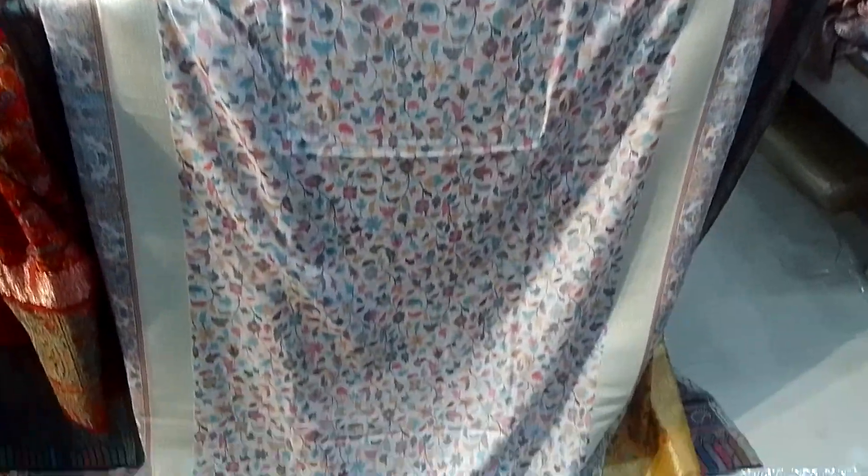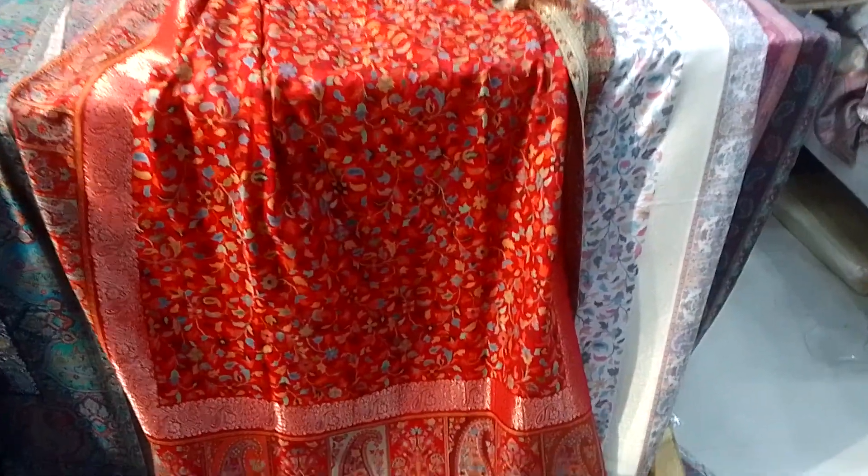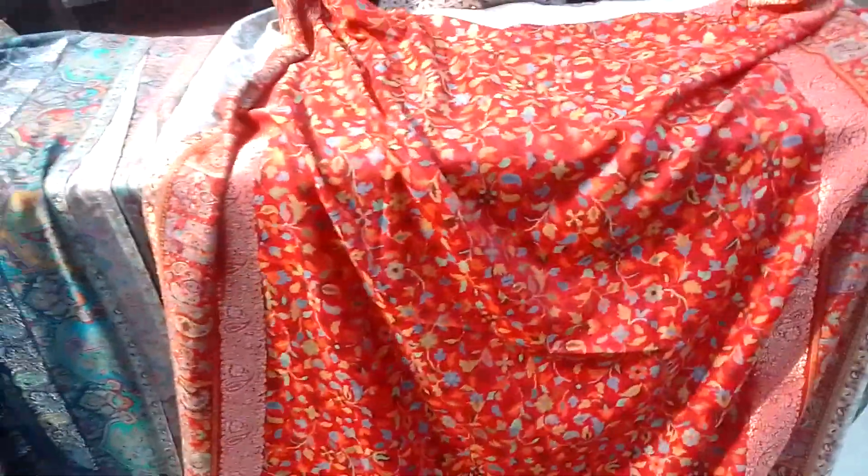I am showing a red color shawl. If you want to gift it, you can also gift it — it is very beautiful. This is the best red color, and you will get different colors.